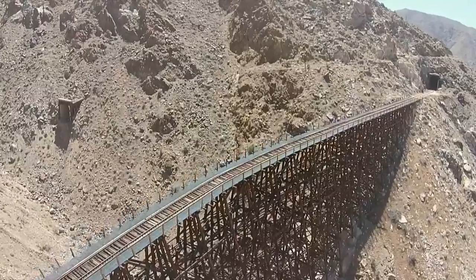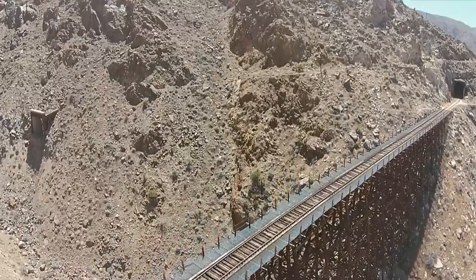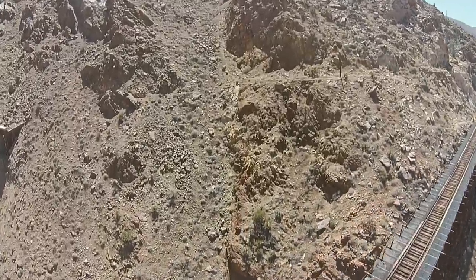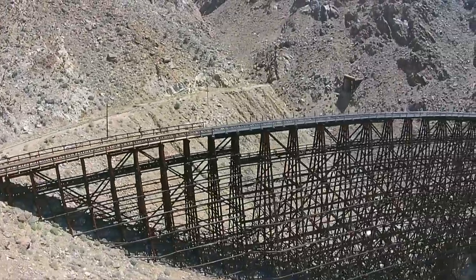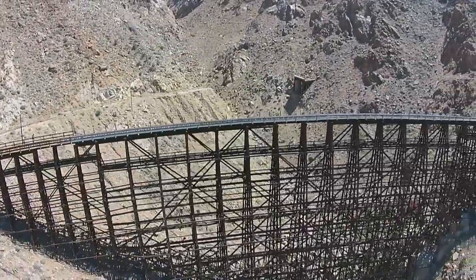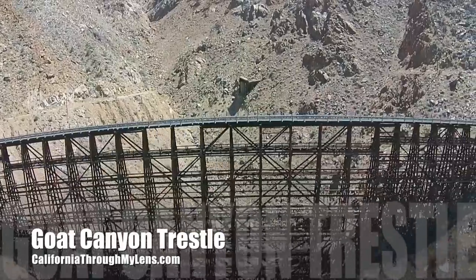This is an amazing hike but it is one of the harder hikes in the area, especially in relation to distance and elevation. Be sure you do not attempt it without good wayfinding abilities and GPS waypoints. For more information check out CaliforniaThroughMyLens.com below.